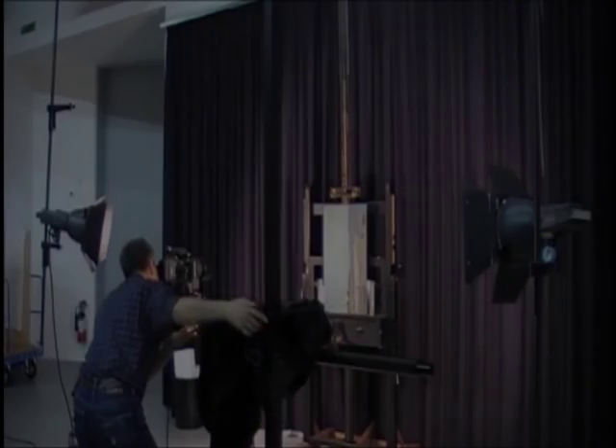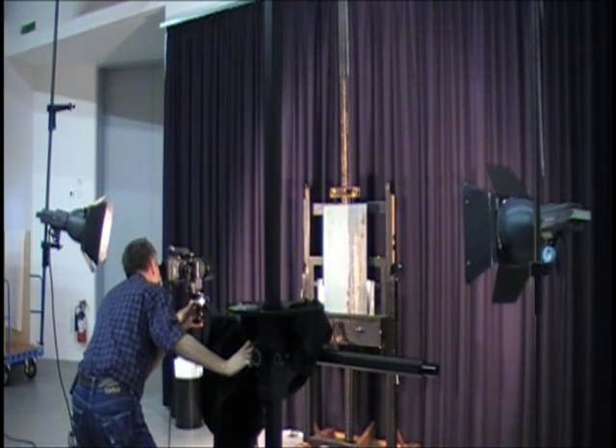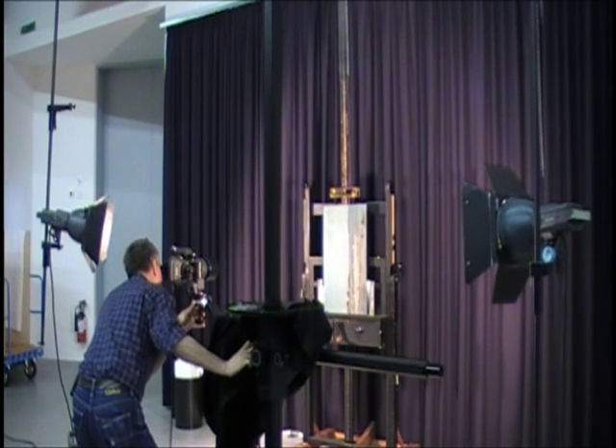I'm the photographer of the institute and my main objects are paintings, but we're also doing sculptures. I'm doing this for the institute — for restoration, inventory, archiving — and also for galleries and museums.